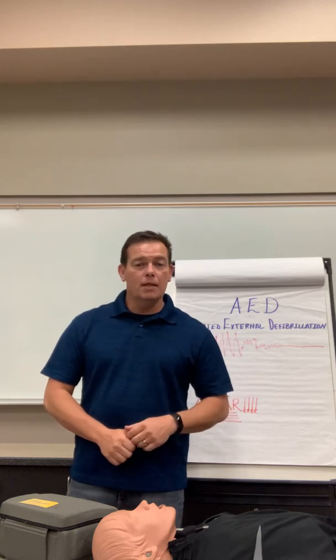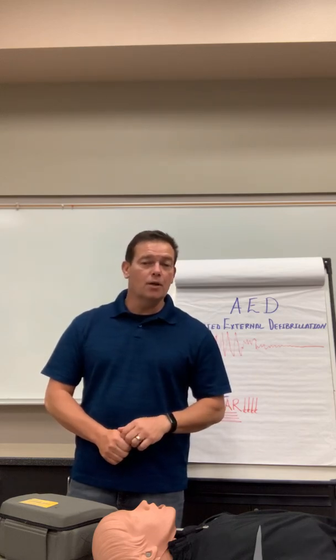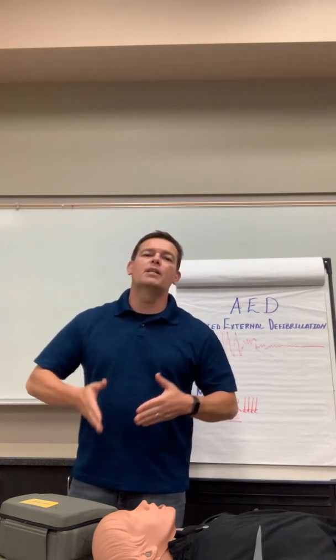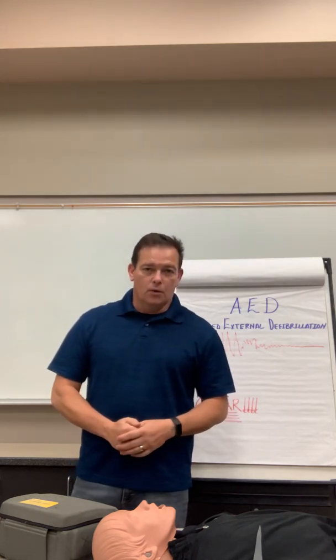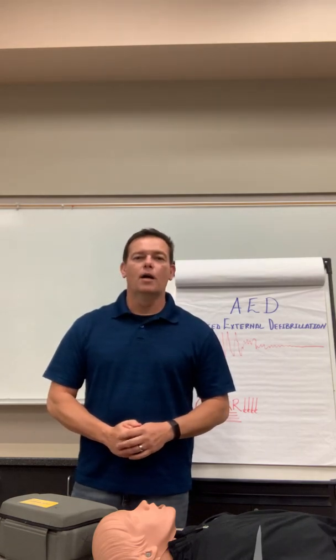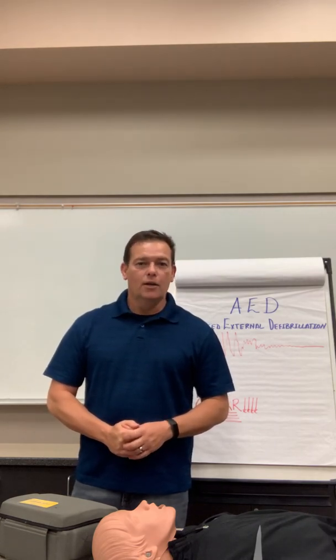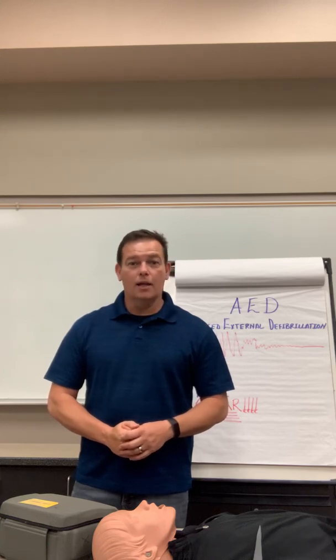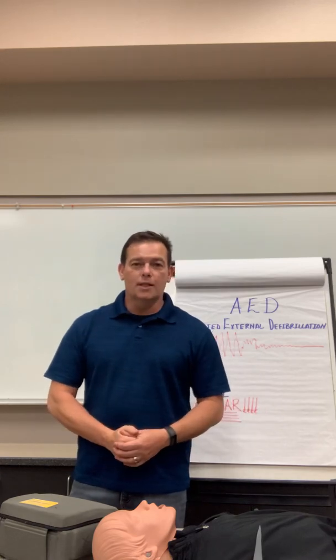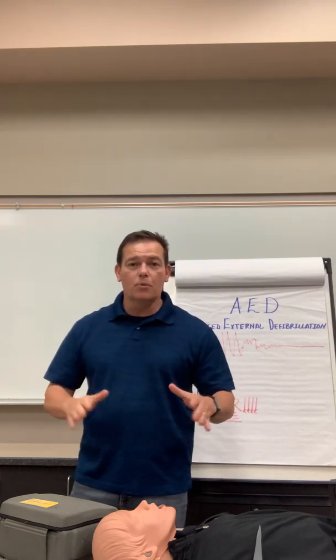You will also be submitting a video of your CPR, which will entail you performing CPR on some type of inanimate object. We require you never to do CPR on a person who doesn't need it. Do not practice on your loved ones — use an inanimate object. This is the AED portion.